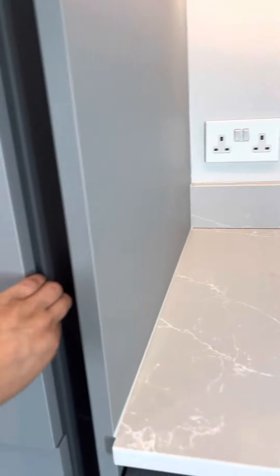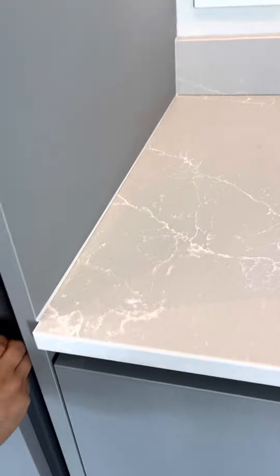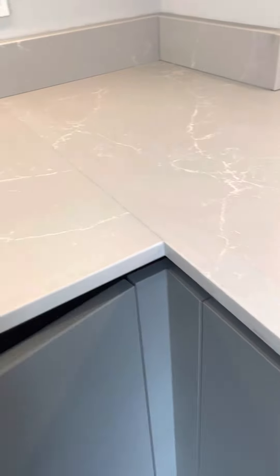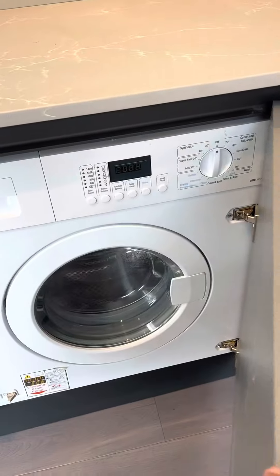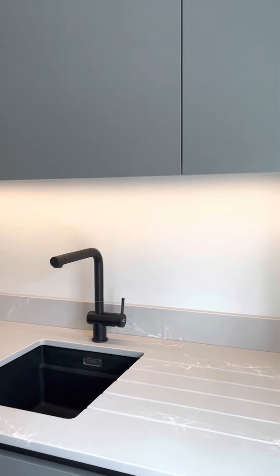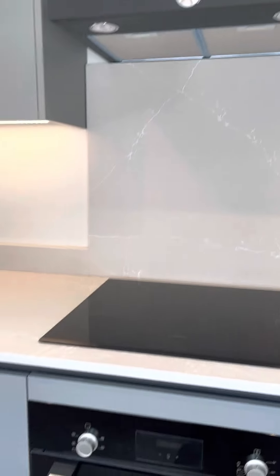All the appliances are brand new — you've got your full-size fridge and freezer, induction hob, oven, and plenty of storage. There's also a washing machine which comes with a dryer, a dishwasher, your sink, and the extractor fan.